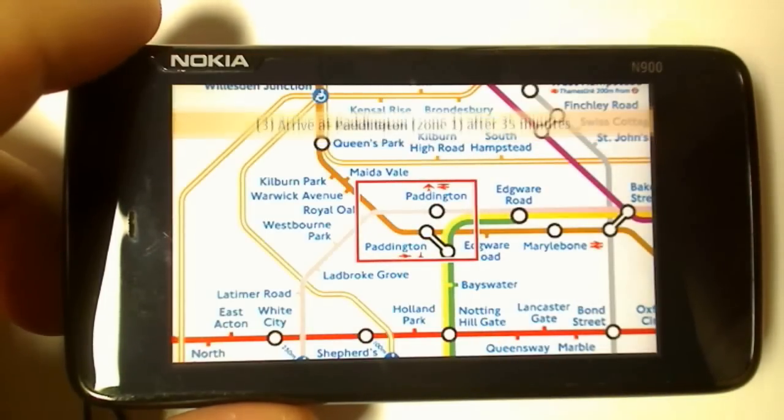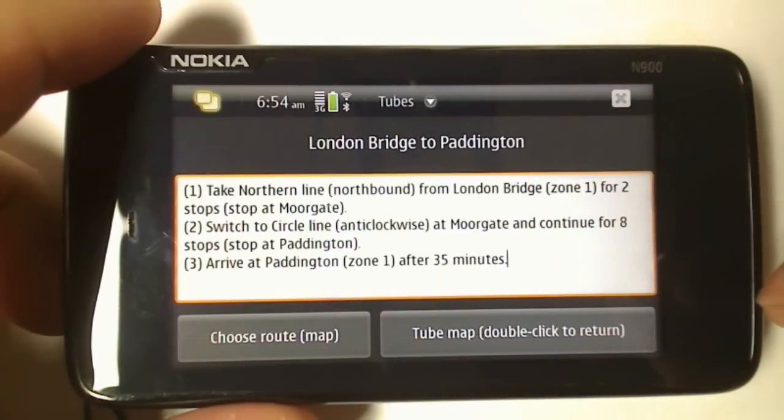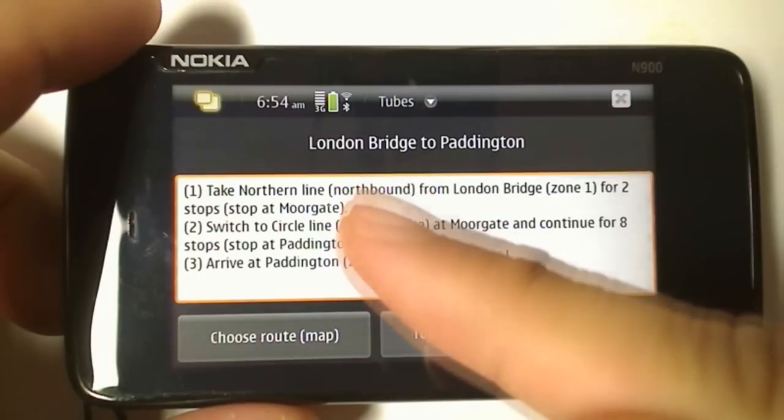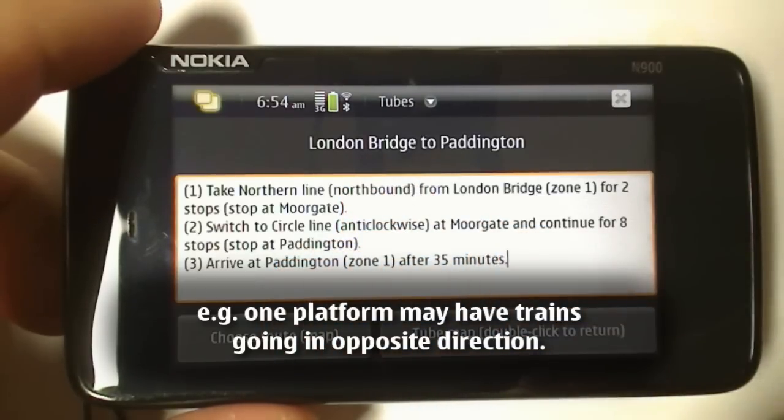I really like that it tells you how long it'll take to get there. And also, if you're on the Circle Line or whatever line, it'll tell you the direction it's going in, because sometimes you might have two Circle Lines — one going one way and one going the other.